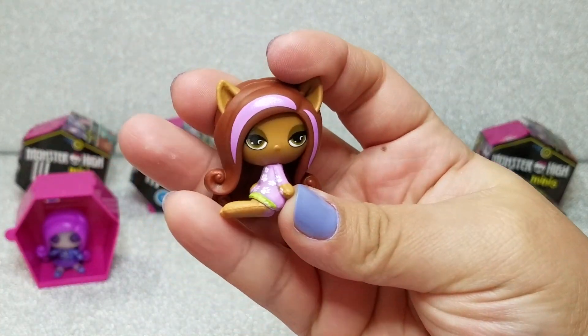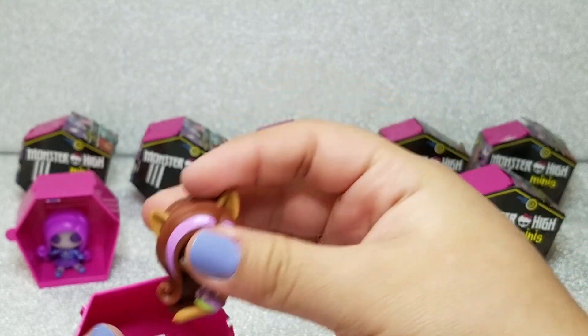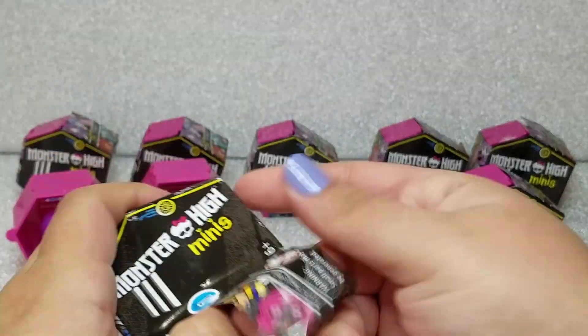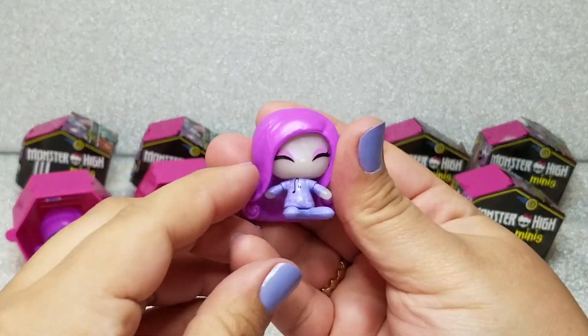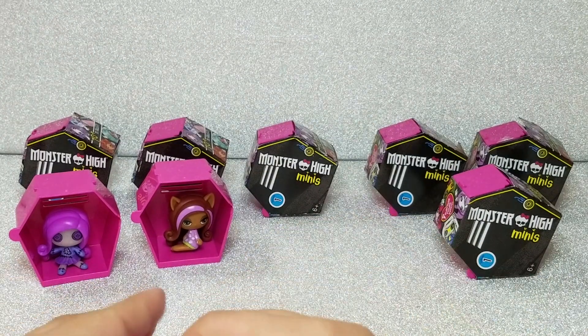Next we got Claudine — she has this sleepy look and a really cute pajama outfit. She's so cute; I love her little pink or purple highlights. Next up I think we got another Ari, and she's so cute too — look at those cute little eyes and her little pajamas.